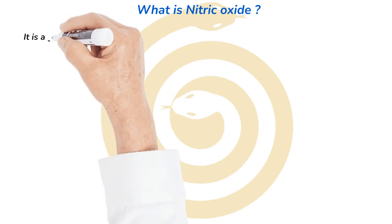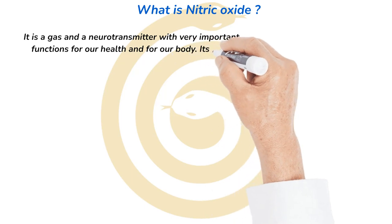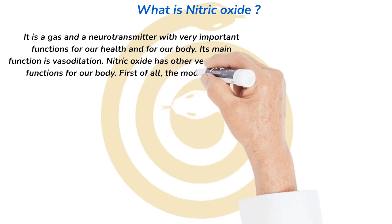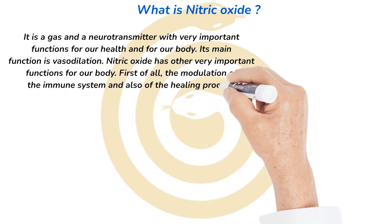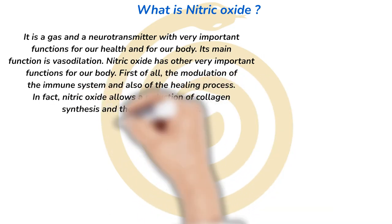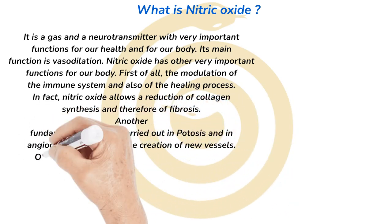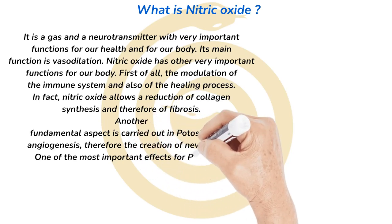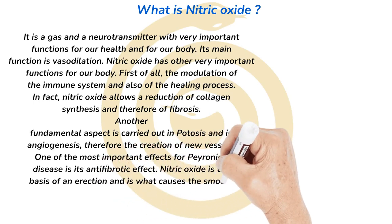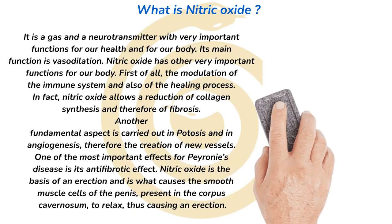Nitric oxide is a gas and a neurotransmitter with very important functions for our health and body. Its main function is vasodilation. Nitric oxide also modulates the immune system and the healing process. In fact, nitric oxide allows a reduction of collagen synthesis and therefore of fibrosis. Another fundamental aspect is its role in apoptosis and in angiogenesis — the creation of new vessels. One of the most important effects for Peyronie's disease is its antifibrotic effect. Nitric oxide is also the basis of an erection, causing the smooth muscle cells of the corpus cavernosa to relax, thus producing an erection.